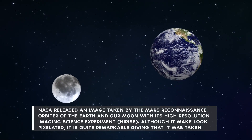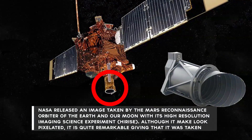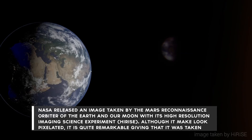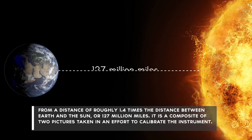Number 10: NASA released an image taken by the Mars Reconnaissance Orbiter of the Earth and our Moon with its High Resolution Imaging Science Experiment, or HiRISE. Although it may look pixelated, it is quite remarkable given that it was taken from a distance of roughly 1.4 times the distance between Earth and the Sun, or 127 million miles.